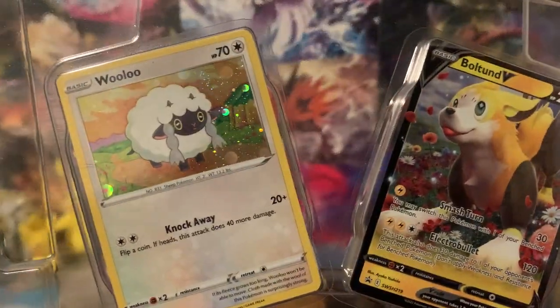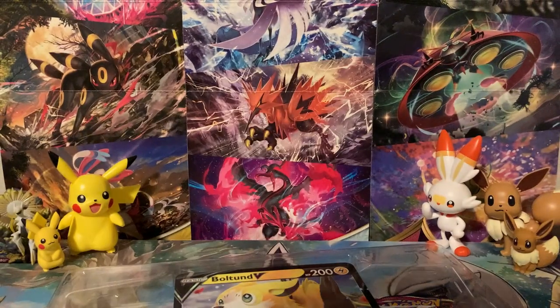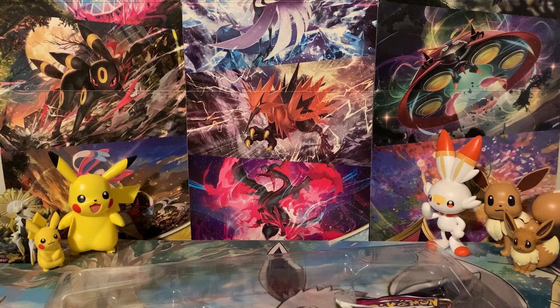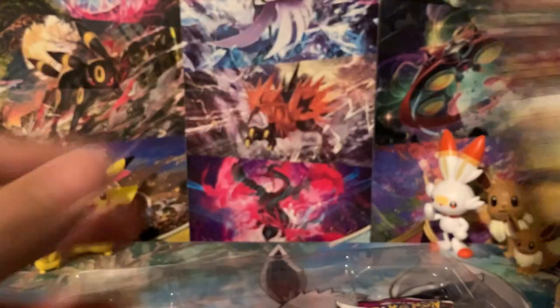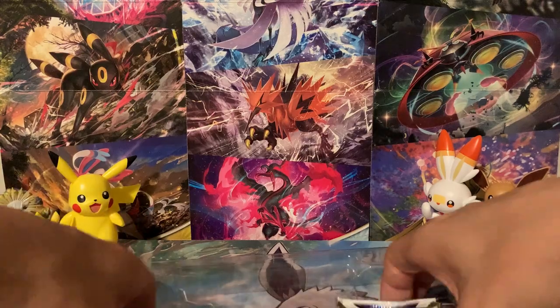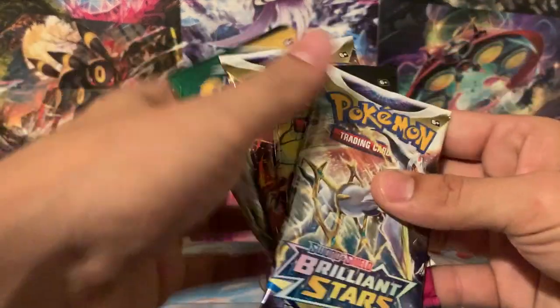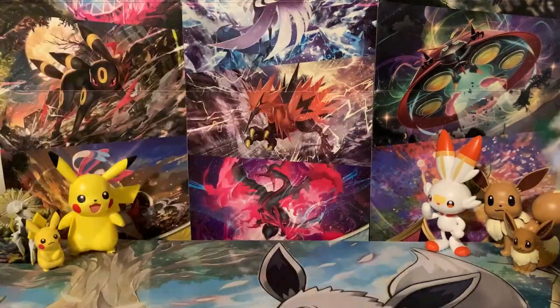So here's the two promos: Wooloo and Bolton. Not only that, you get four packs, and the four packs are an awesome pack selection. You get two Brilliant Stars, one Fusion Strike, and one Evolving Skies. There's that jumbo promo of Bolton. We'll set that off to the side and get these packs out of here and just start going through them.